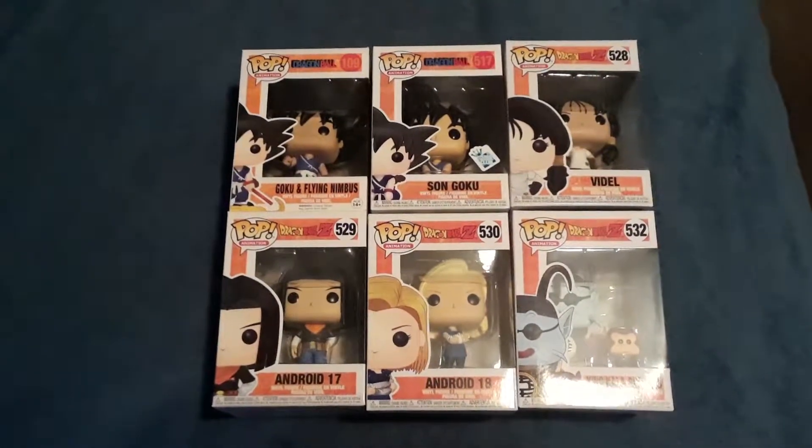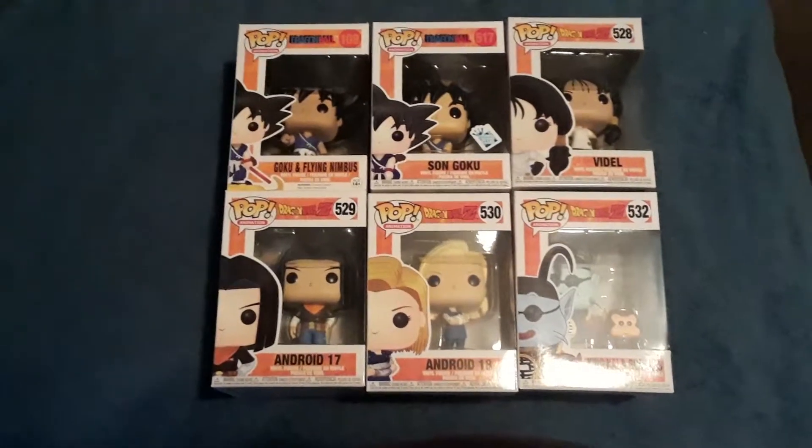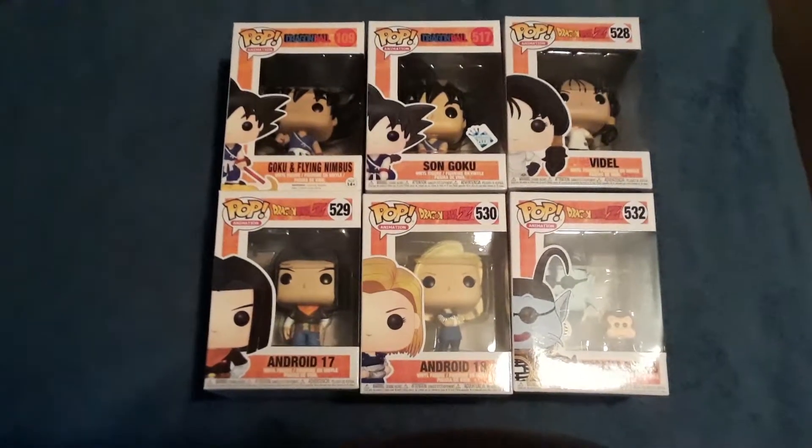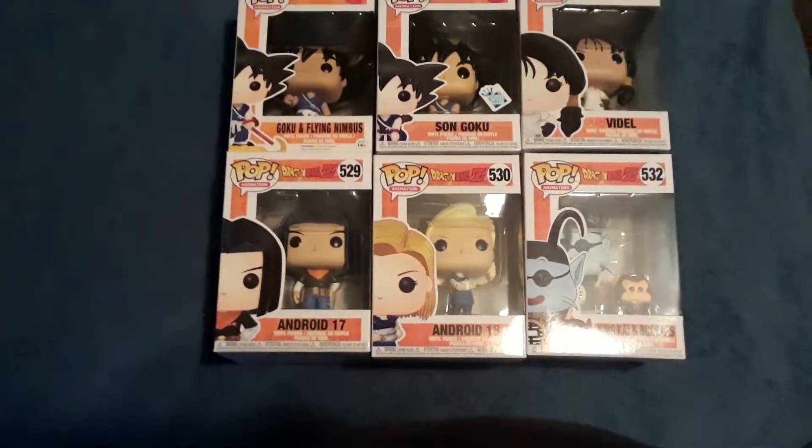Got another quick one for you. This is an update on the Dragon Ball Z Pops that I've been showing off. Showed off Ultra Instinct and Goku and Vegeta. Picked up a few more today and wanted to show them off real quick.